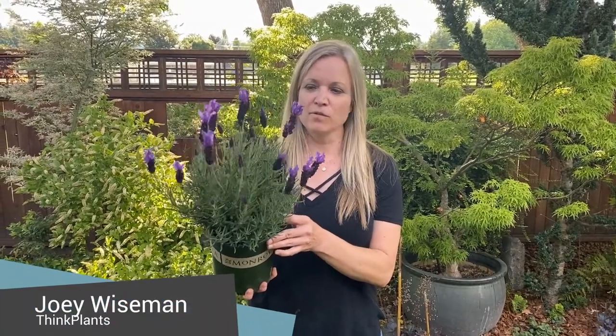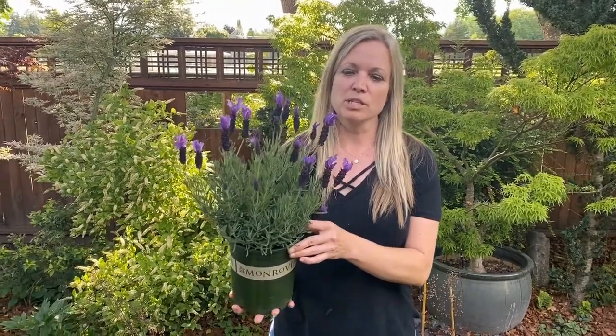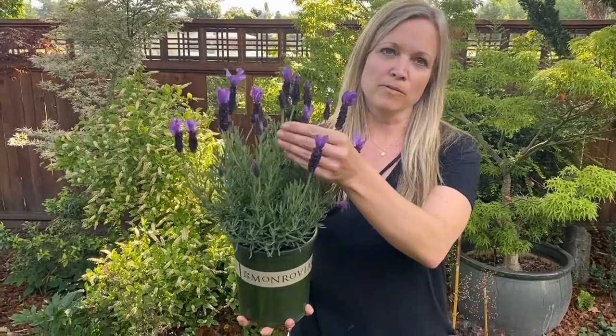I wanted to show you today this beautiful Lavender Javelin Forte Deep Purple from Syngenta. This has been on the market for a little while. It's my favorite Stoiches. It's got these amazing purple flags.